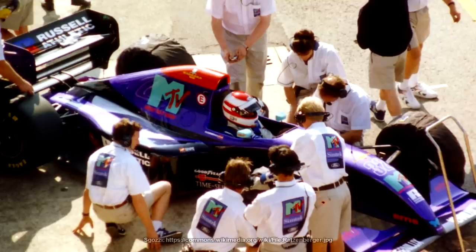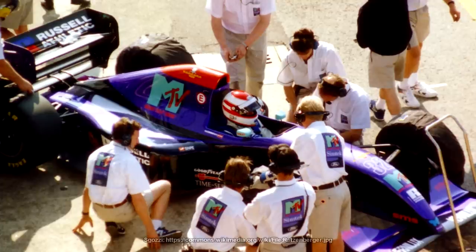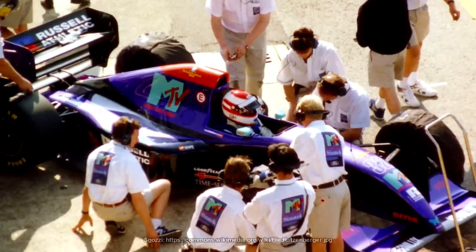Tamburello and Villeneuve would be turned into the chicanes we see today, and many more corners were re-profiled or removed entirely in a massive knee-jerk reaction to the two deaths. And on the cars, many more things would change. Since the banning of ground effect cars 12 years previous in 1982 — coincidentally the last time a driver had lost their life at a Grand Prix weekend — teams had been looking for any way possible to claw back the lost downforce.